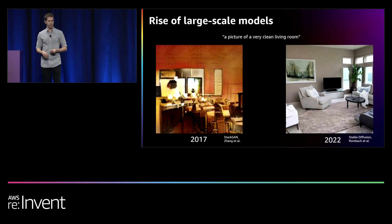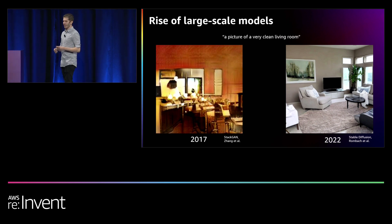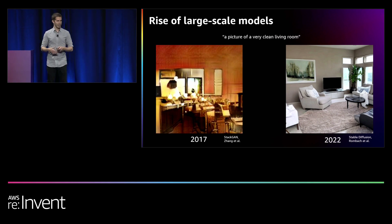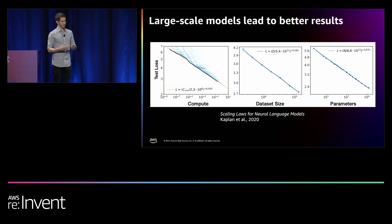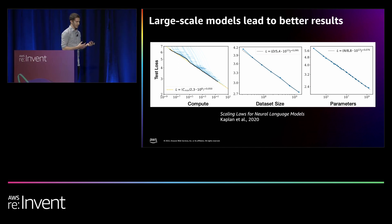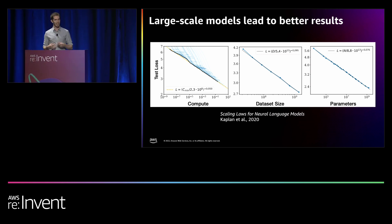On the right, we have an image generated by stable diffusion just five years later. You have to look really closely to tell it's not actually real. Generative AI is going to lead to a host of new applications, from video game asset creation to copywriting and many more. So how did this happen? First, there were notable algorithmic improvements, specifically the transformer architecture released in 2017. But alongside that, the rise of using larger datasets, larger models, and more compute led to significant improvements. It turns out we can continue increasing the size of data and model and get better and better results following a power law.